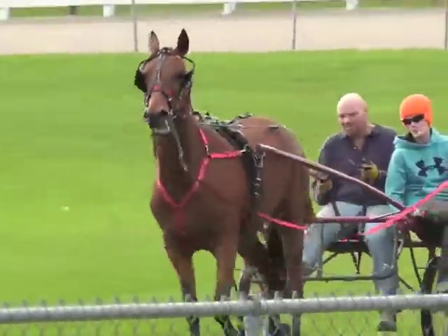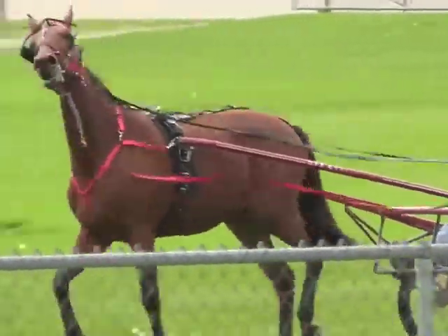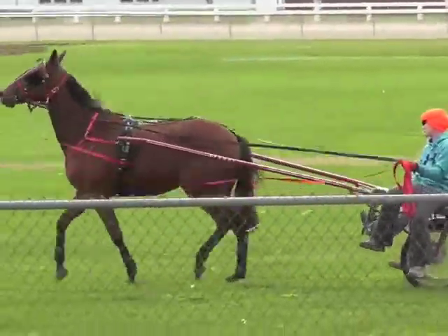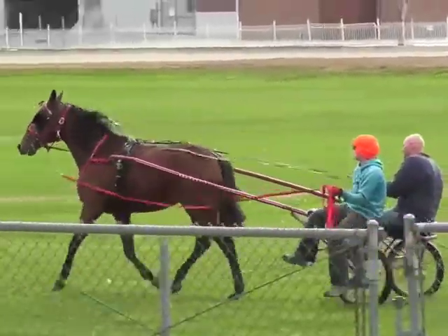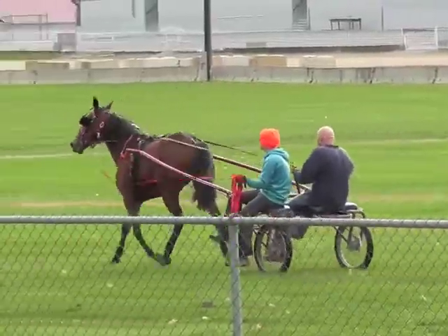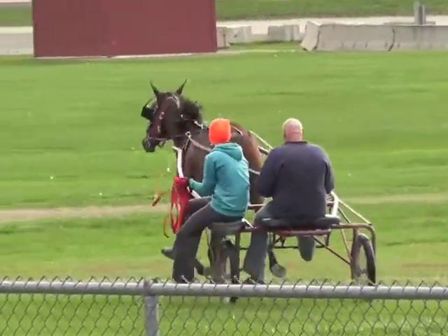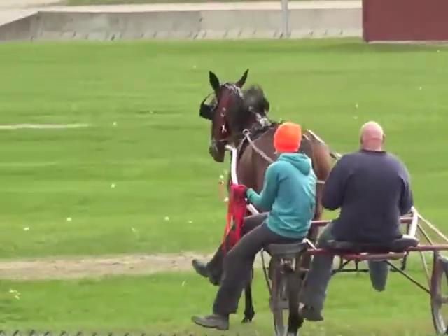Scott will drive the filly around the infield, turning her in large circles in both directions. Not only is she learning how to steer, she's also getting used to being in between the jog cart shafts and how she may come into contact with them on turns.